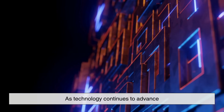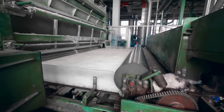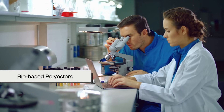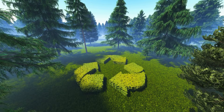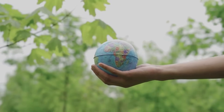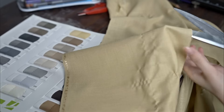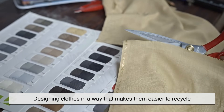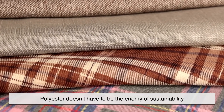As technology continues to advance, we're seeing innovations in how polyester is made. Researchers are developing bio-based polyesters made from renewable sources like corn or sugar cane. Meanwhile, efforts are underway to improve recycling systems and reduce the environmental footprint of polyester production. There's also growing interest in circular fashion — designing clothes in a way that makes them easier to recycle. With smart design and conscious consumption, polyester doesn't have to be the enemy of sustainability.